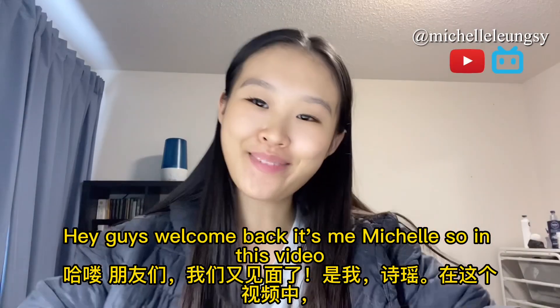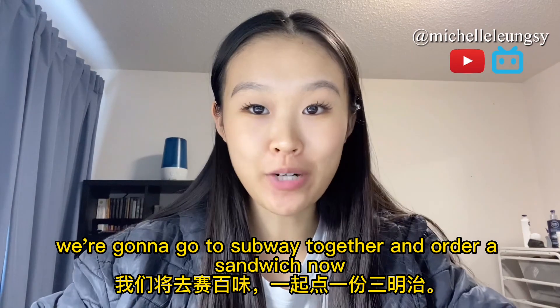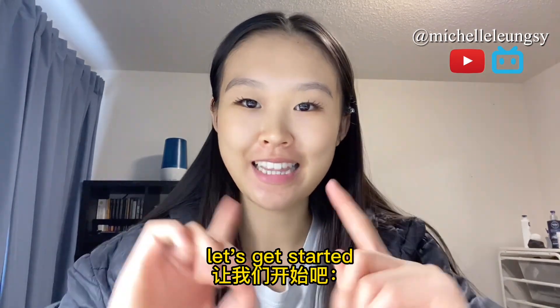Hey guys, welcome back, it's me Michelle. In this video we're going to go to Subway together and order a sandwich. Without further ado, let's get started.